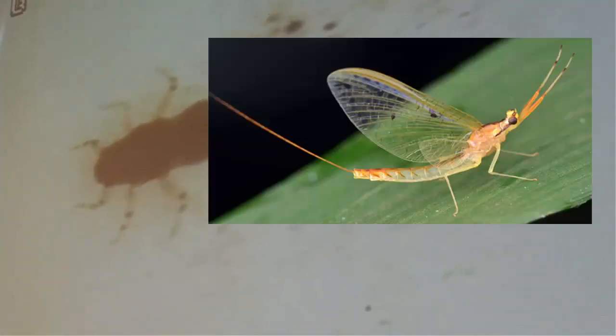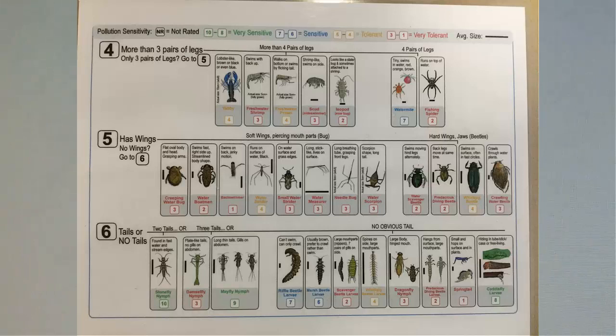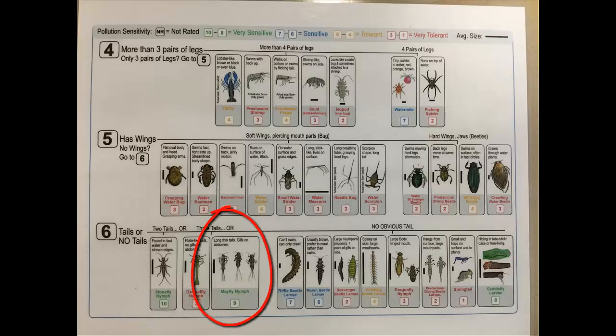One last critter to look at — I'm glad we found him. This is a mayfly. Something neat about mayflies is that as adults they do not have functioning mouthparts, so the adult never eats food. They emerge from the water, molt into adults, find a mate, and then sadly die. Their larvae can live for a long time in the water. Let's look at our sensitivity chart — mayflies are a nine. They are very sensitive to pollution, meaning the adults lay their eggs in clean water. Hooray!